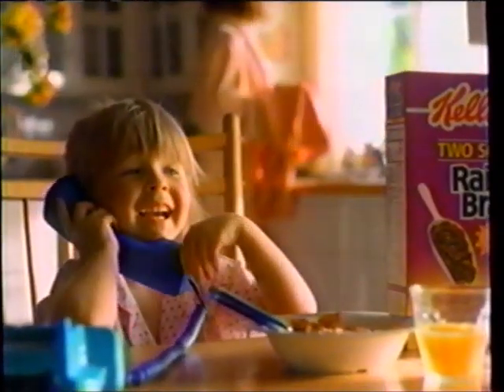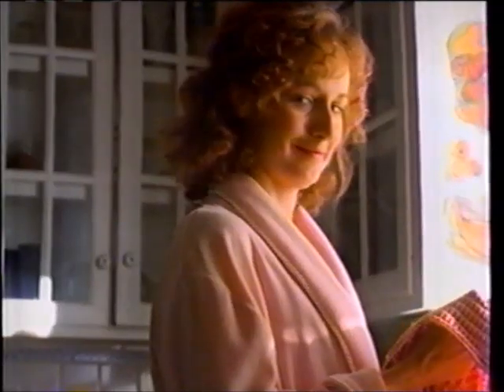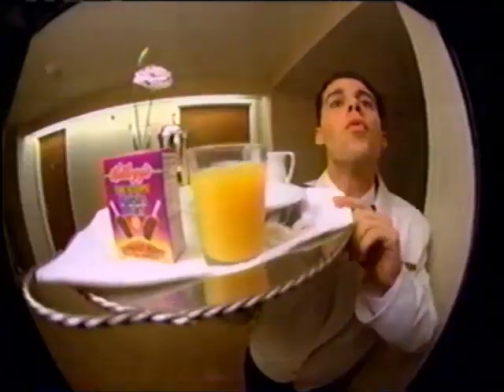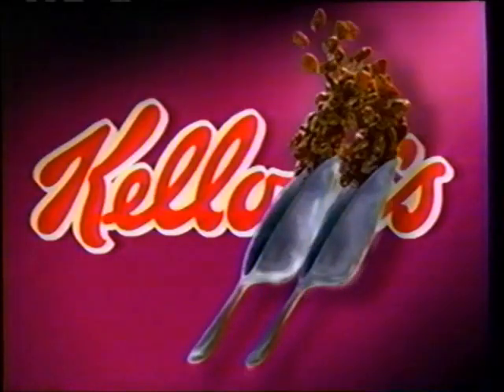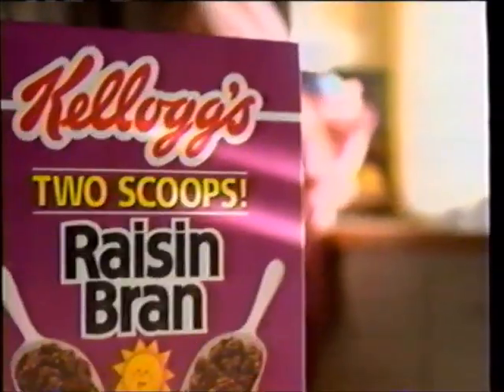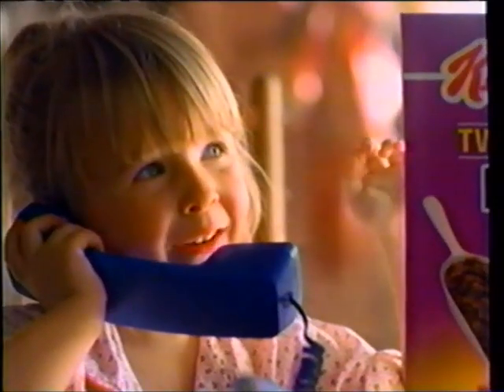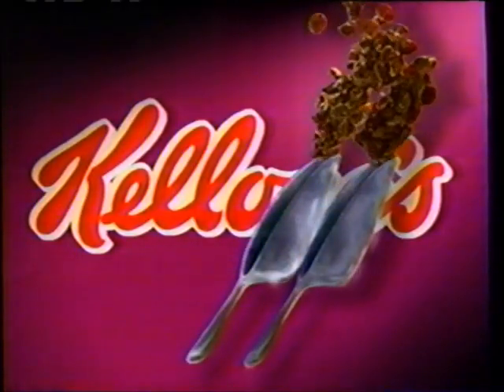Hello? Morning, Daddy. Hi, honey. Ready for your presentation? Actually, Daddy's a little nervous. We know just what you need — room service. You ordered me room service? Two scoops ahead — you're gonna be two scoops ahead. Nothing prepares you for a big day like the hearty goodness of two scoops. Only from Kellogg's Raisin Bran. Ready now, Daddy? I'll give you two guesses. Kellogg's Raisin Bran will start you two scoops ahead.